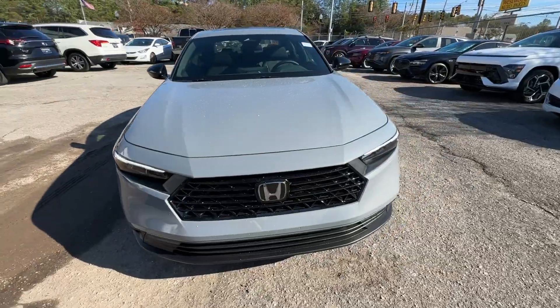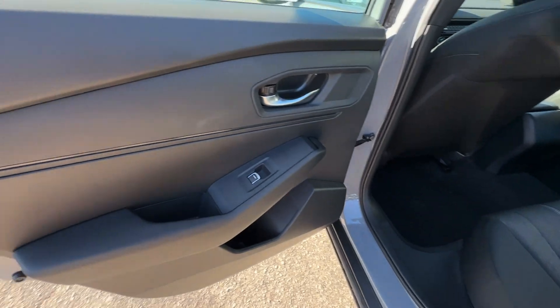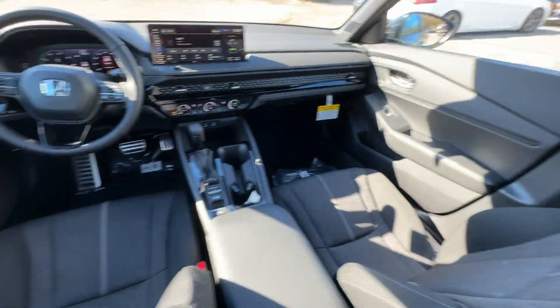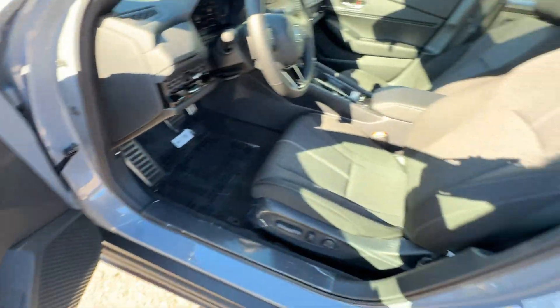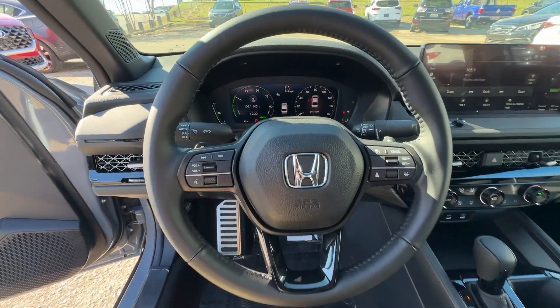The following are some of this vehicle's highlighted options: Apple CarPlay and/or Android Auto, keyless entry, moonroof, satellite radio, adaptive cruise control, lane keeping assist, backup camera, dual zone AC, steering wheel audio controls, and power driver seat.